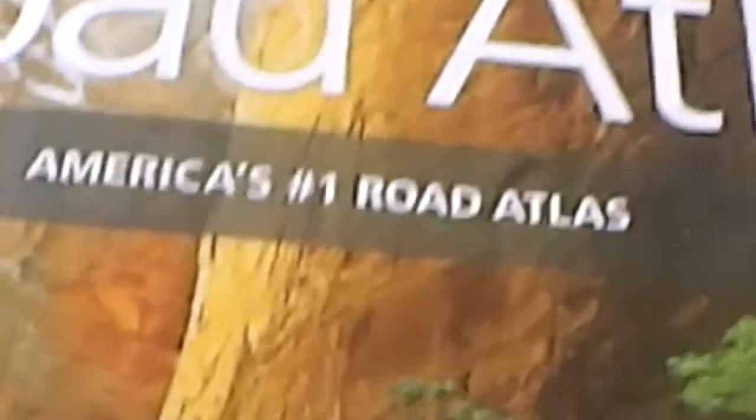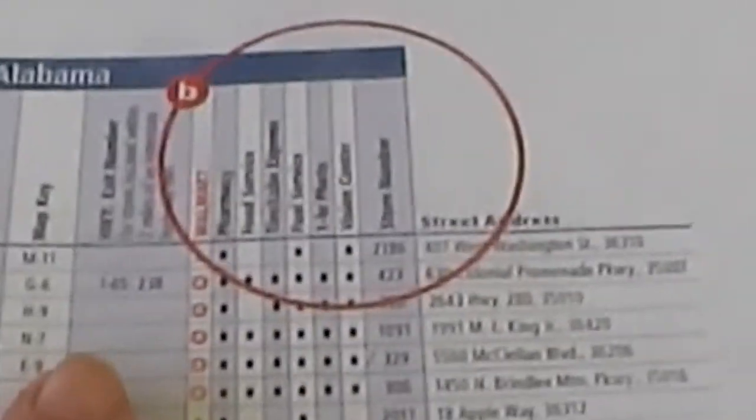One of the features I love about this directory is that for each state it gives me the city and whether there's a Walmart there. It will also tell me if that Walmart is within two miles of a major highway and which highway. It also tells me if there's a pharmacy, food service, iPhoto, a vision center, and gives me the store number.